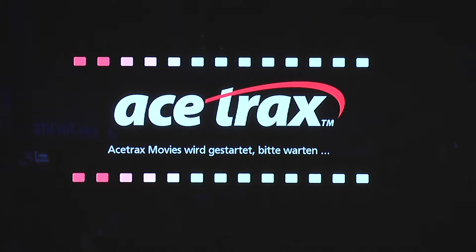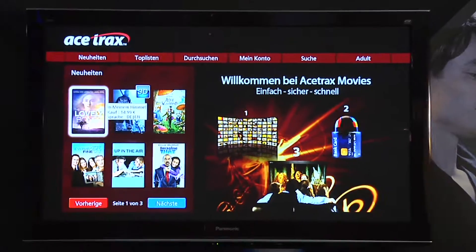Ace Trax is a video on demand service provider that allows you to rent or to buy movies directly on your TV, in the comfort of your sofa.